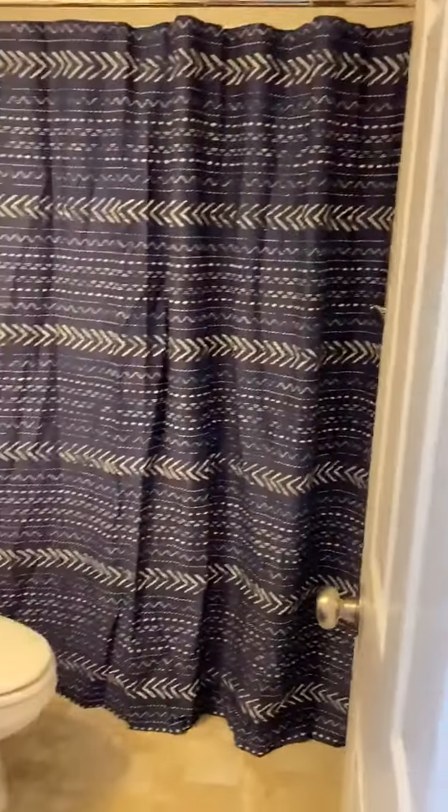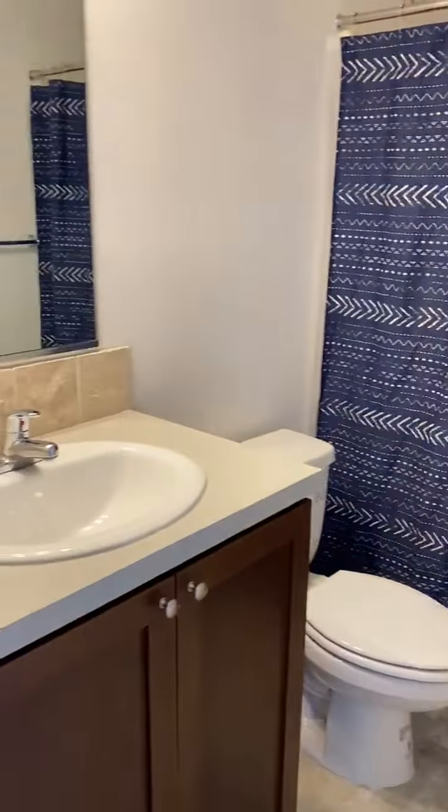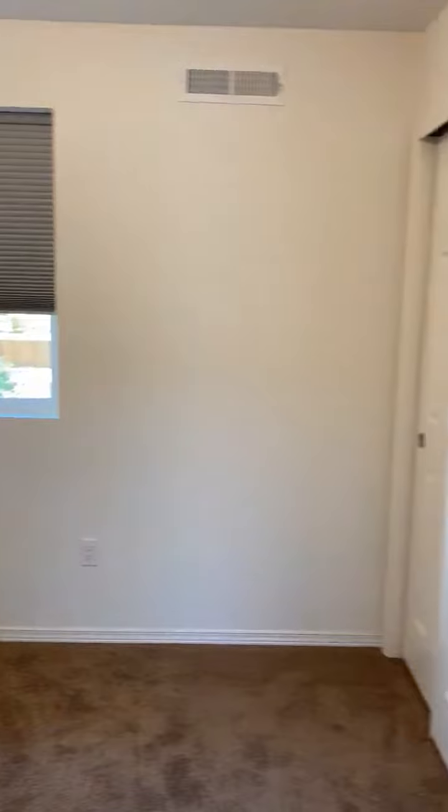This bathroom. In the first bedroom. Here's the second bedroom.